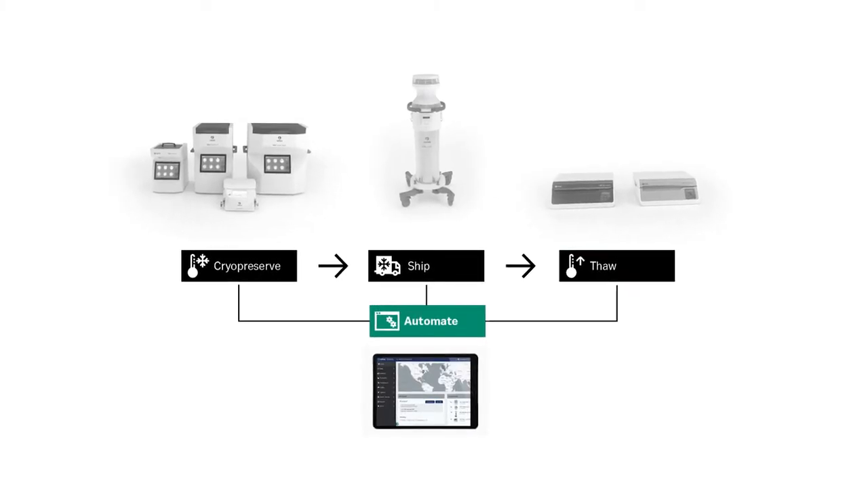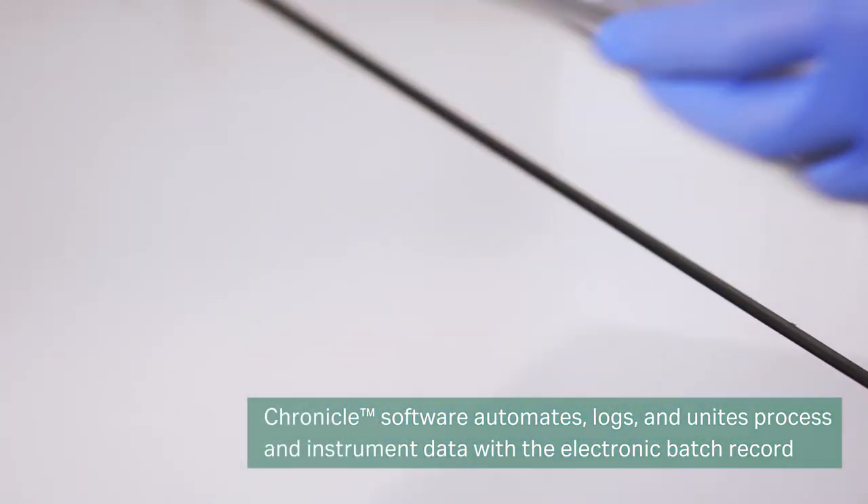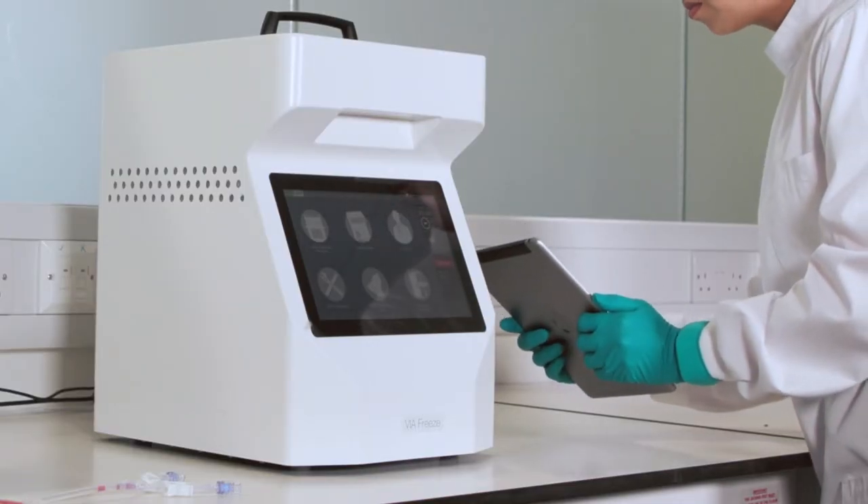Electronic SOPs within Chronicle software automate and digitally record workflow processes. Barcode recognition captures the chain of custody within Chronicle.